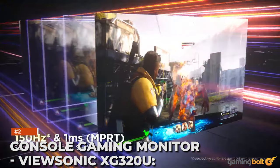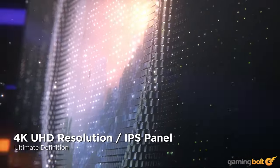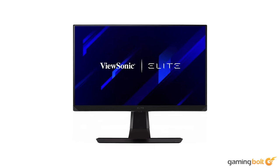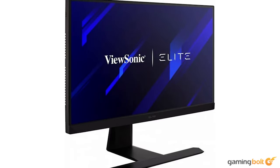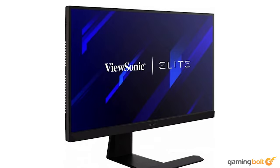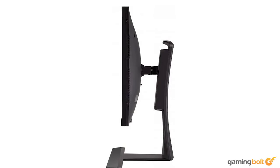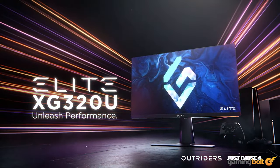Console gaming monitor: ViewSonic XG32OU. Most console gamers play games through their TV, which is fine and convenient, but TVs aren't necessarily designed to deliver as smooth as possible gameplay owing to their inherent refresh rates. To harness the full potential of your console, a console gaming monitor is the way to go. With its 4K UHD screen, one millisecond response time, and responsive 150Hz refresh rate, the ViewSonic XG32OU is an exceptional, if rather pricey, option to play console games as smooth and fast as possible.